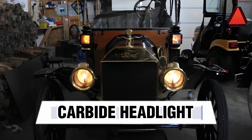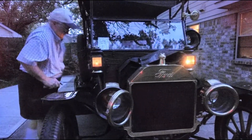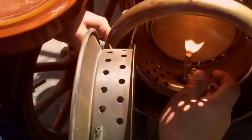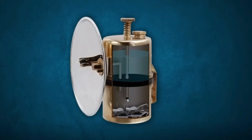Carbide Headlights. The earliest headlights, found in the late 1880s, saw early automobiles rely on primitive lighting solutions, with acetylene or oil-fueled lamps leading the way. A carbide lamp, or acetylene gas lamp, is a simple lamp that produces and burns acetylene (C2H2), which is created by the reaction of calcium carbide (CaC2) with water (H2O).